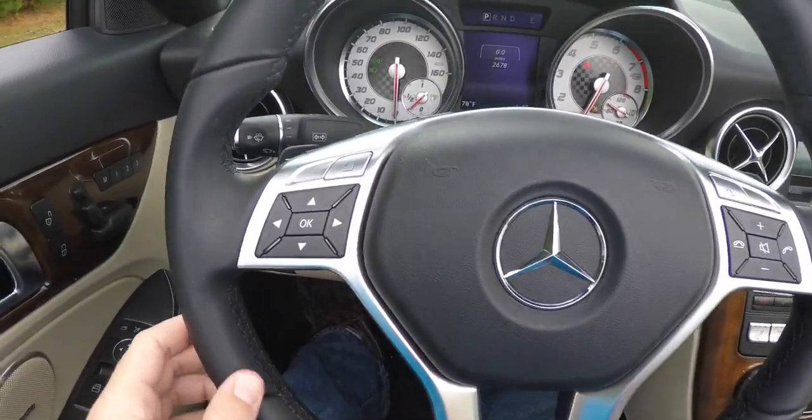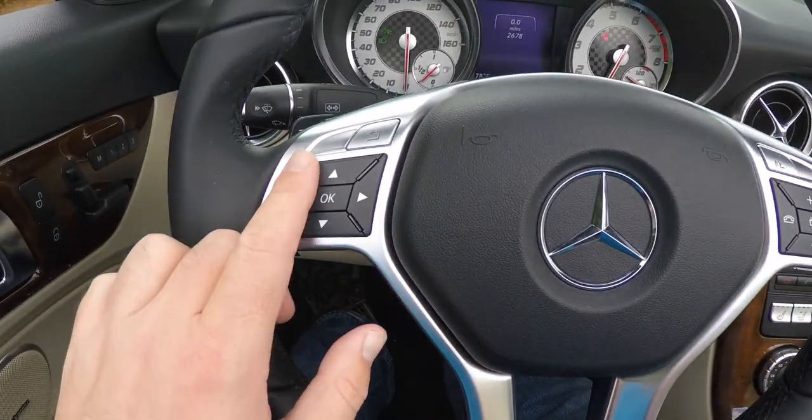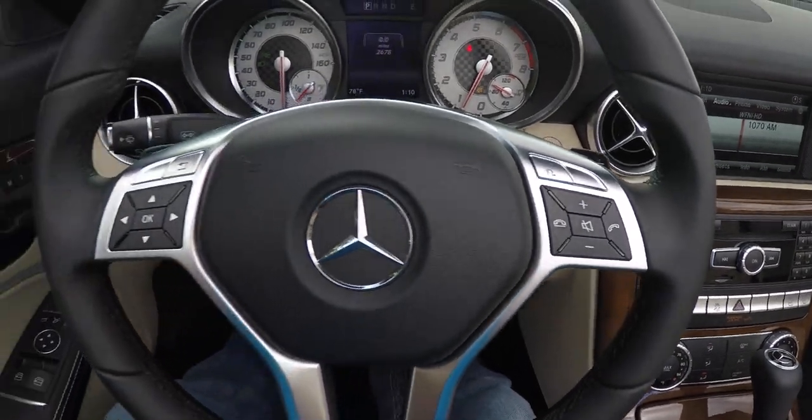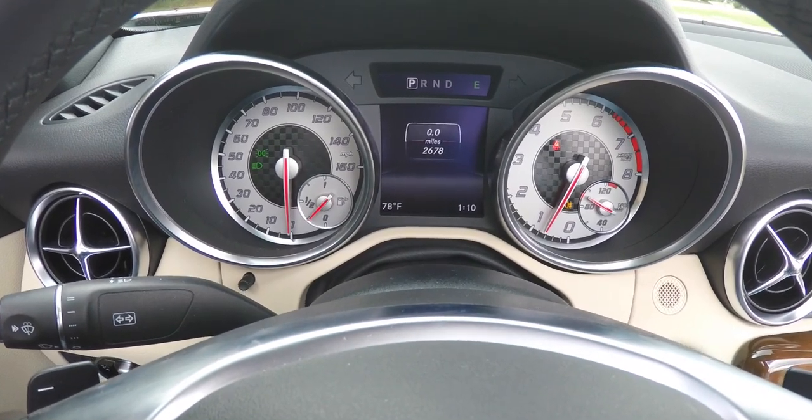Panning through the interior for a little more detail: satin silver trim on the steering wheel, trip computer controls, as well as audio and Bluetooth controls. This vehicle currently has 2,678 miles on it.